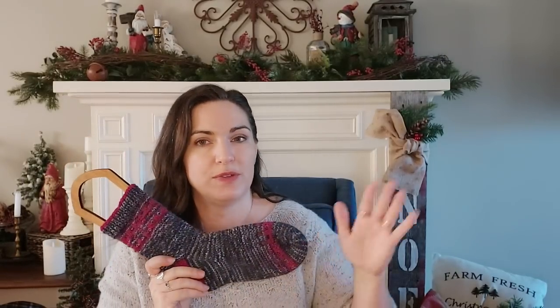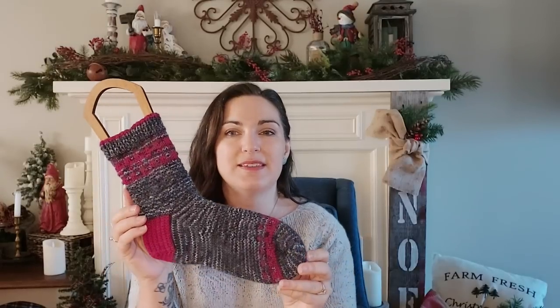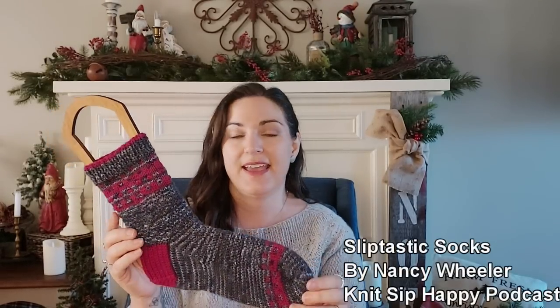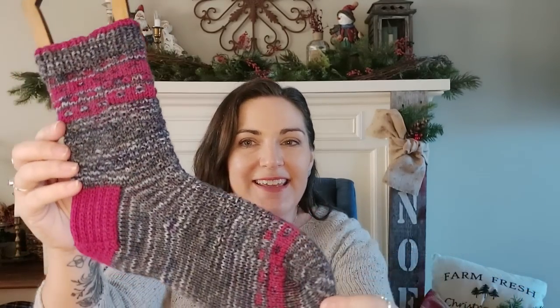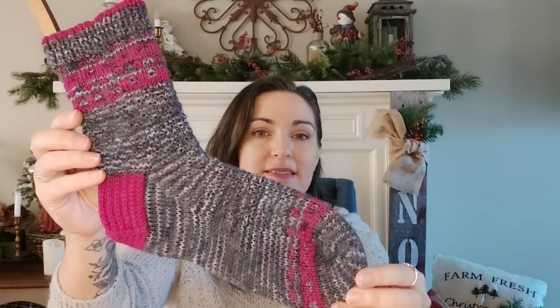It is not released yet, but it will be soon — I think it's going to be released next week. She said it was okay for me to show it. This is called the Slip-Tastic Socks. I only made one, but I already cast on the second one. It is a DK weight sock pattern. This is why I said yes to the test knit — I want more DK weight socks on my needles and on my feet, and they're a quick knit.